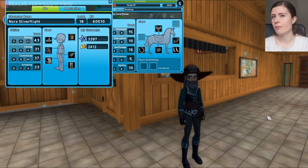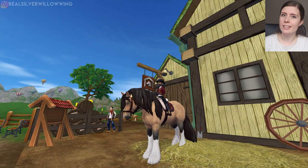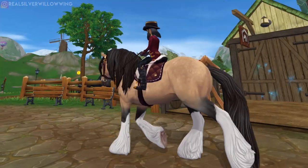Let's change our outfit so we are fresh for the new Tinker Horse. All right, we're all set. Let's take this beauty out for a test drive.